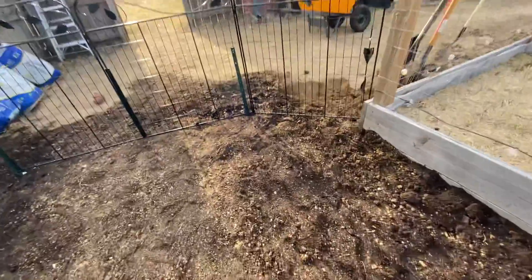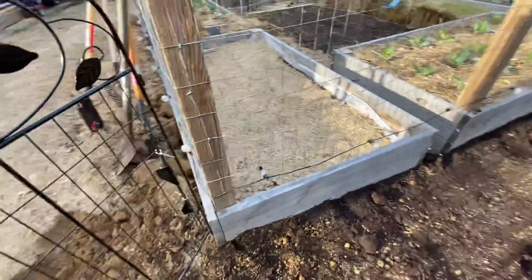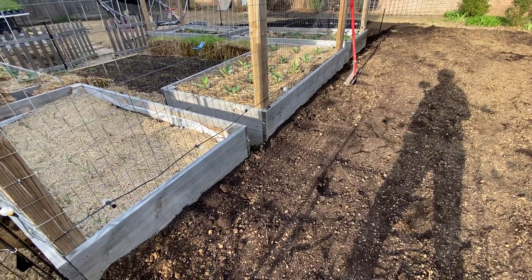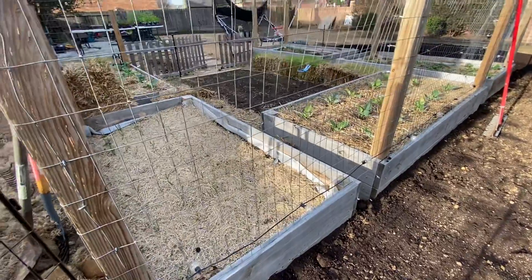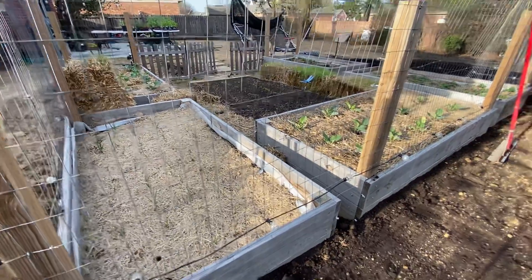I need to write stuff in my garden journal, which actually surprisingly his ex-wife gave me. She's very thoughtful, and I am just not that person, but I'm grateful that I have it because it's a 10-year garden journal and I can keep up with it and make notes. I'm super excited.